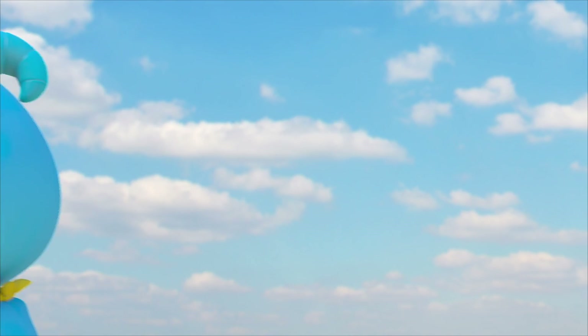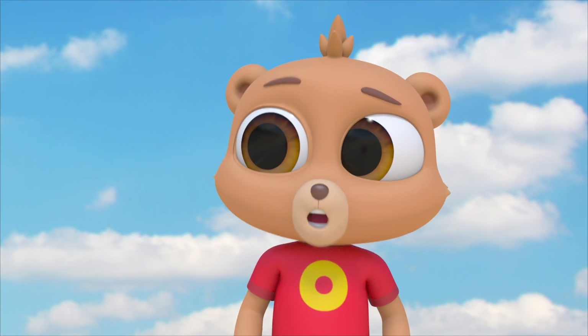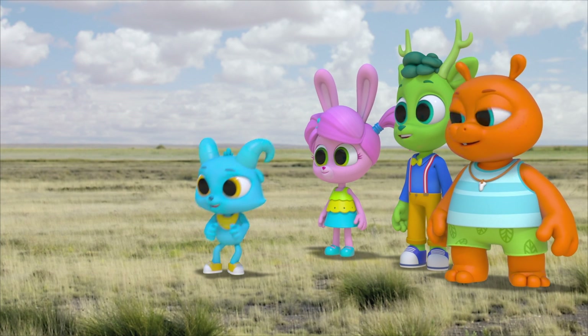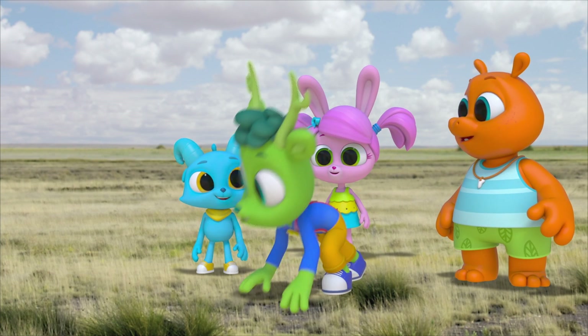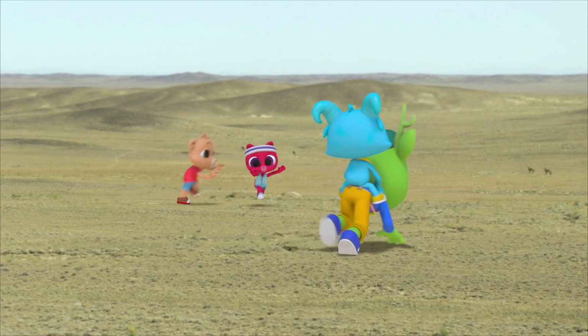No giddy-up! But that doesn't mean we can't run around ourselves! This steppe makes the perfect place to ride wild, whether you're a horse or a Polo! Nay! Gnash, horsey ride? Giddy-up! Nay! Yay!